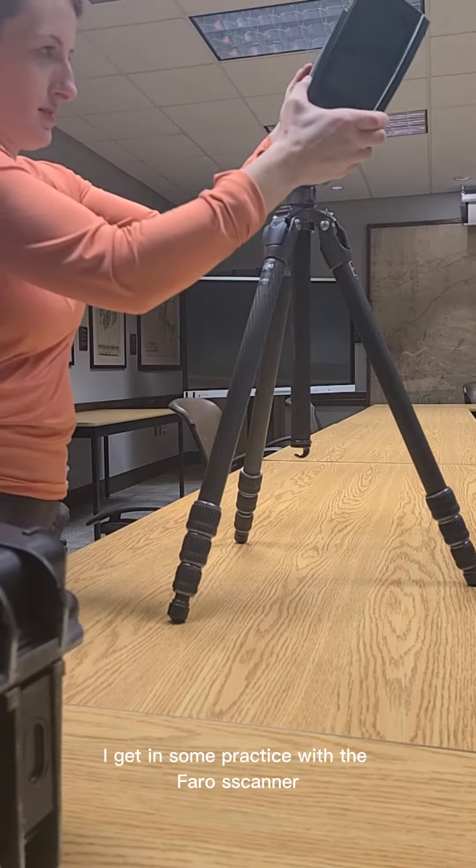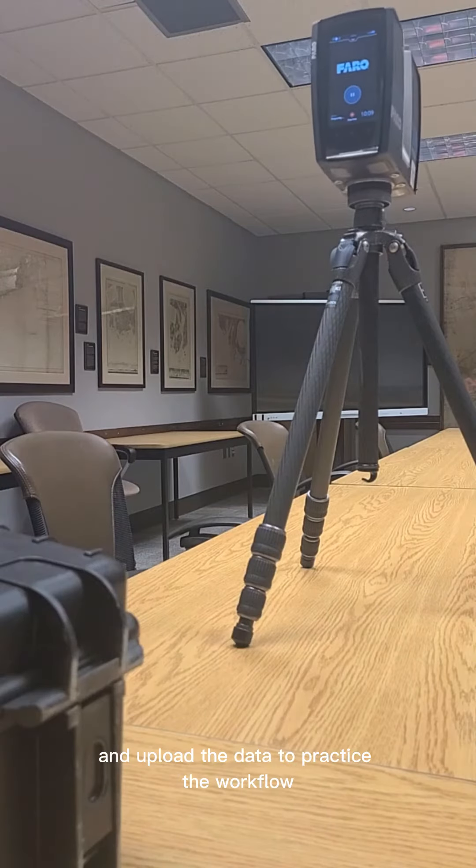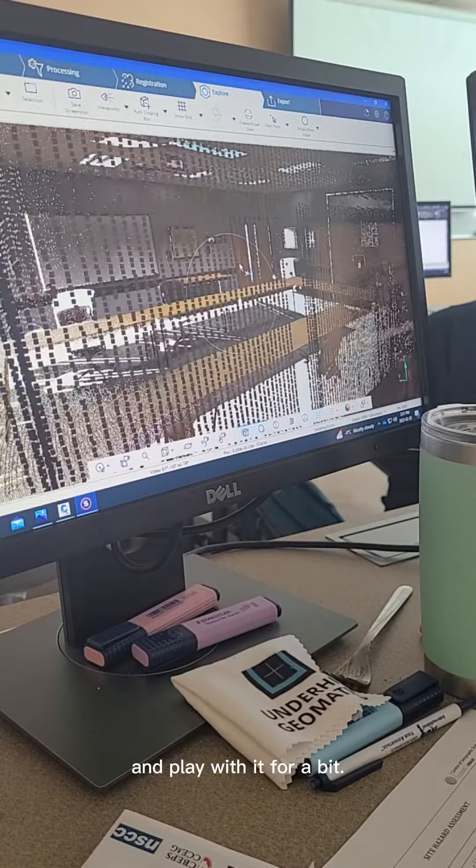After lunch, I get in some practice with the Faro scanner. I take a scan of the boardroom on campus and upload the data to practice the workflow and play with it for a bit.